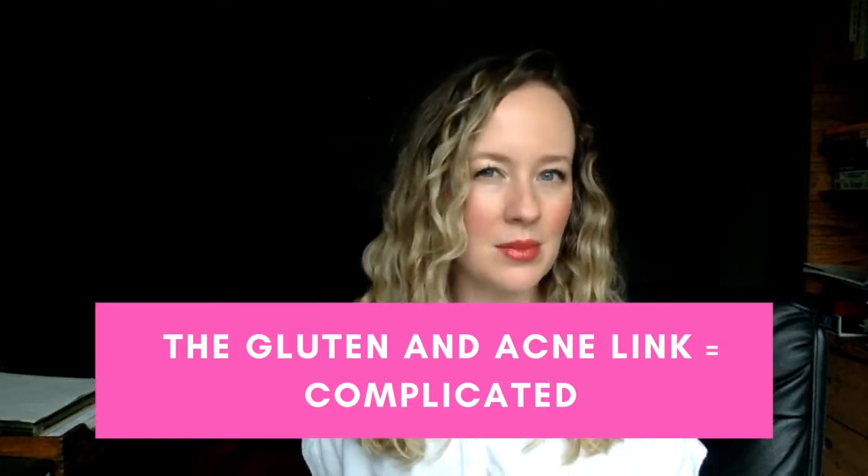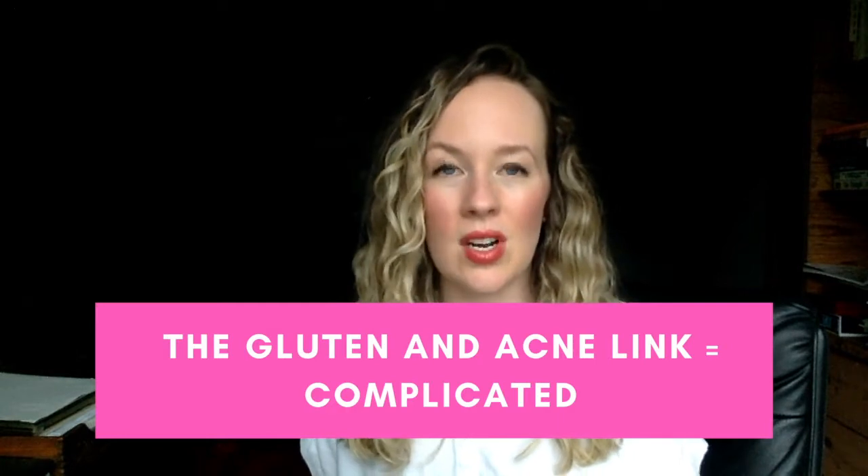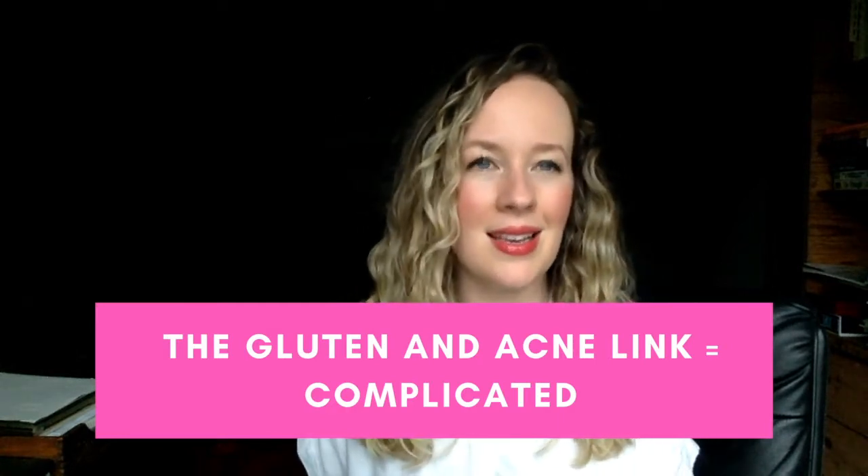Do you love a good baguette? I freaking love bread. I don't eat it a lot, but what you want to know is, is it causing you to break out? What I'm about to tell you will hopefully be encouraging when it comes to the gluten and acne link, because the answer to the question of does gluten cause acne is: it depends. Bread has a ton of ingredients, and wheat has a ton of ingredients, but the main one that's going to cause issues for you is gluten.